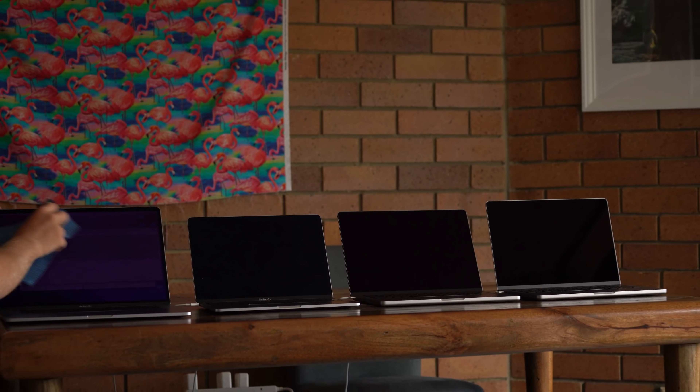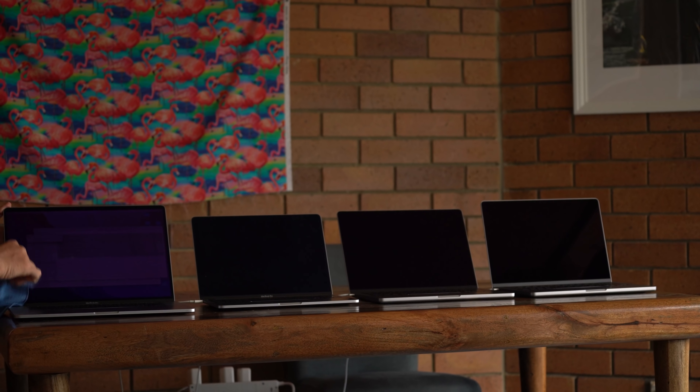Hello everyone. As you may or may not have seen, Apple recently released some new MacBooks. We have two here. This is an M1 Pro and this is an M1 Max. Both are the 14-inch variety.